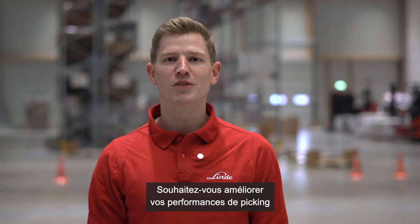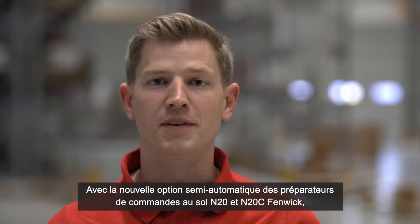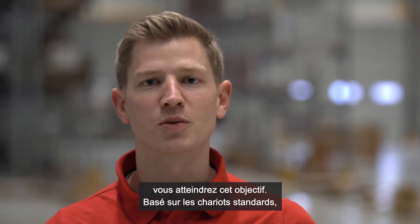Are you interested in improving your picking performance without having to adjust your processes? With a new option on the semi-automated solutions of the Linde Horizontal Order Pickers, you will achieve that goal.